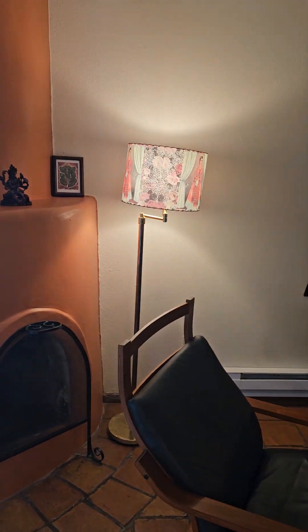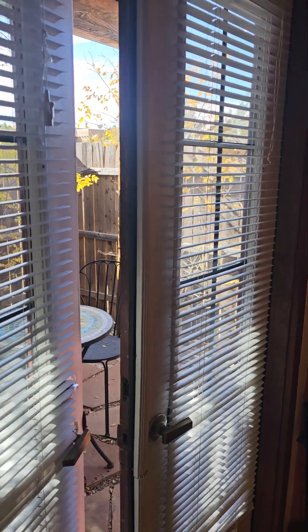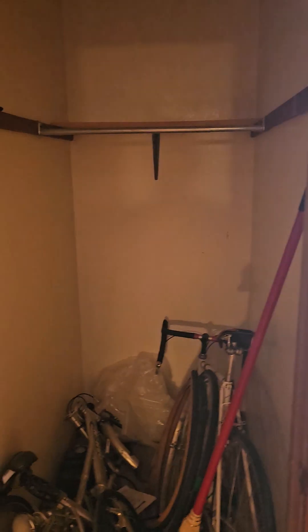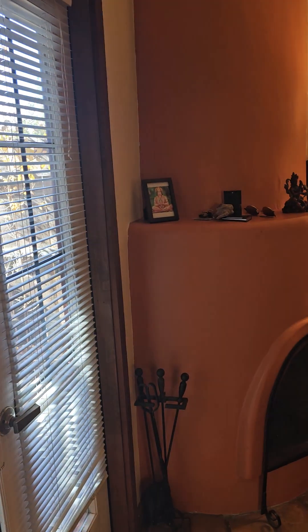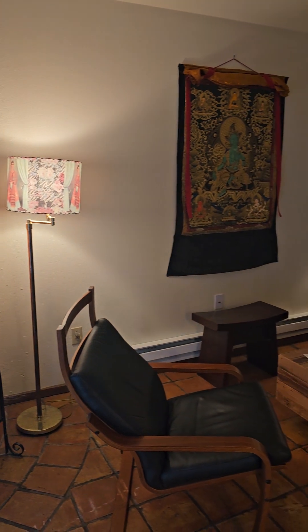We come into a wood-burning kiva fireplace. Right off the door you also have some storage here that's right behind the door. So there's your fireplace.